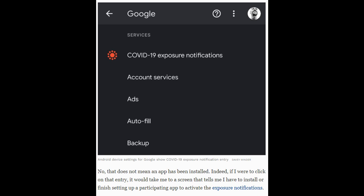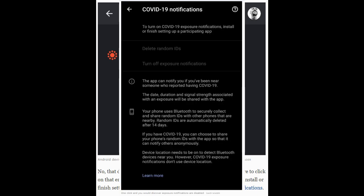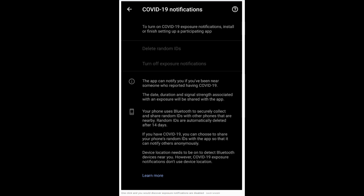No, that does not mean an app has been installed. Indeed, if I were to click on that entry, it would take me to a screen that tells me I have to install or finish setting up a participating app to activate the exposure notifications.